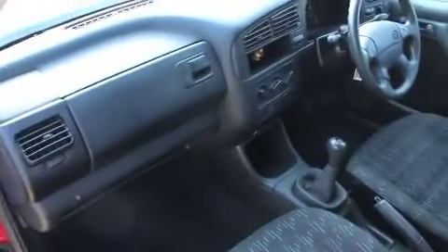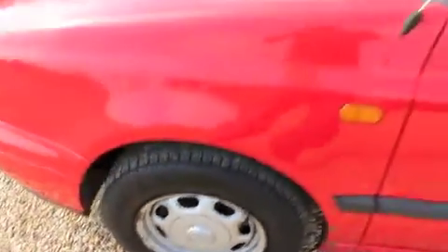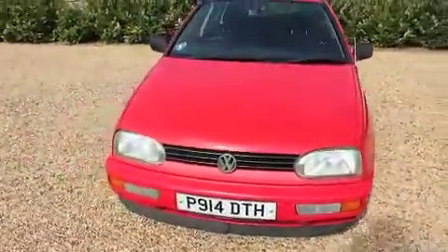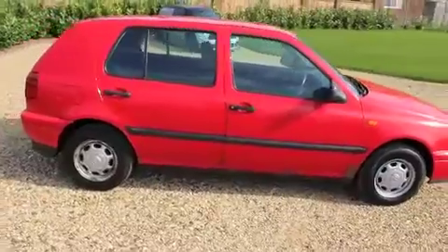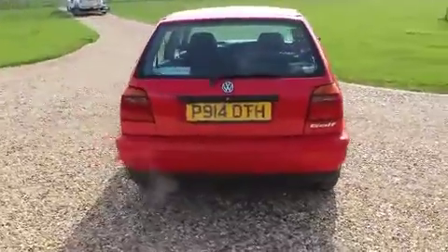So it can be driven on the road legally, although as you'll read in the description on the advert, it does need a few items addressing should you wish to do so. There is lacquer peel on the roof. All of the tires are between four and five millimeters. The car has always started whilst we've had it in our possession. There is some brake judder, so it will need some new front discs.